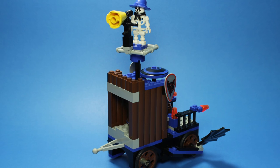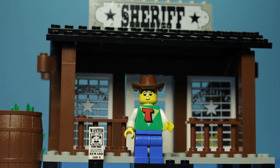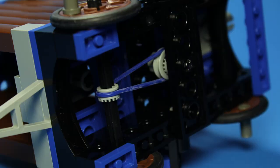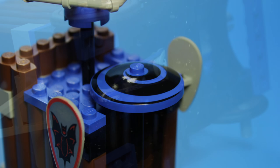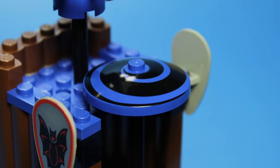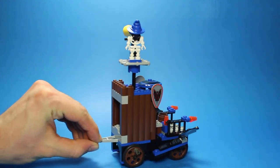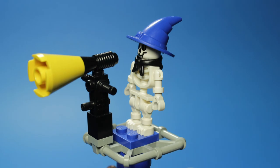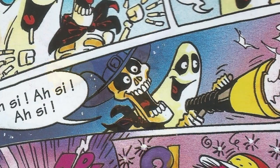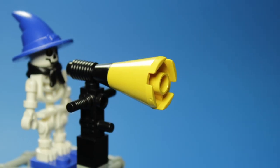Moving on from the locomotive, our first piece of rolling stock is quite an odd one. Consisting primarily of wooden palisade pieces from LEGO's iconic Western theme, this car also features not one, but two rubber bands working in tandem. As the front wheel turns, it provides movement to the central hypnodisc — the last of the blue and black variety we will ever see. The second rubber band connects this axle to another wheel, which spins the crow's nest round and round. This perch is manned by our deathly wizard, and seems to be equipped with a large yellow megaphone. In the Click comics, it seems that this is actually a sonic blaster of sorts — I guess it's whatever your imagination wants it to be.